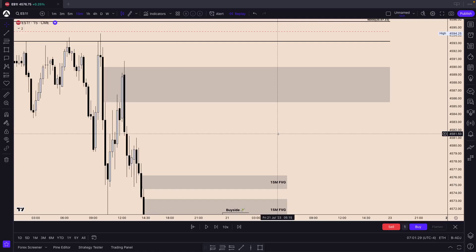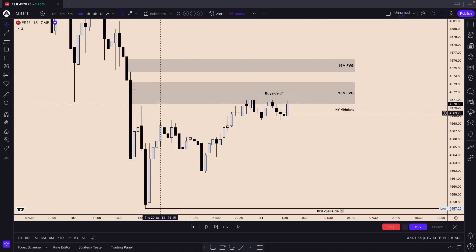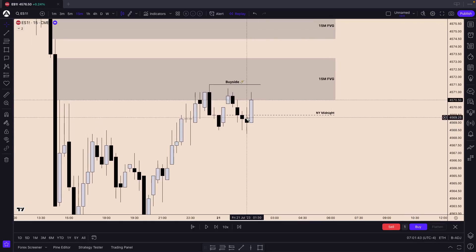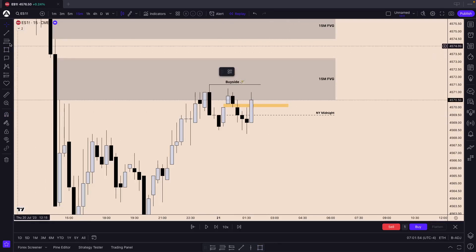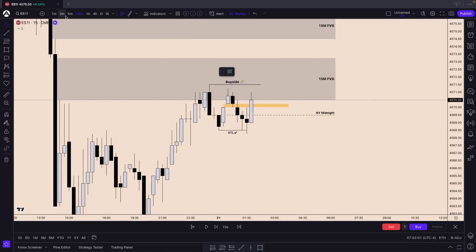I do not expect price to rally all the way up into that higher fair value gap, so I'm only focusing on what I'm working with right here. We have two 15-minute fair value gaps, our New York midnight open level, and buy side. What we just did before the bullish engulfing candle was close above this 15-minute double volume imbalance. We also took out a short-term low and left equal lows - so we can label this as short-term low cleared.